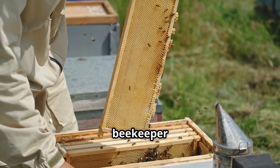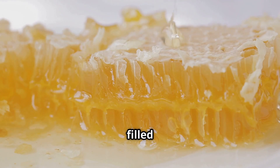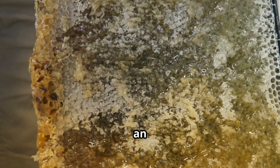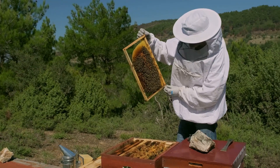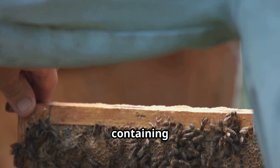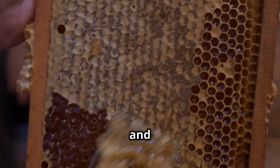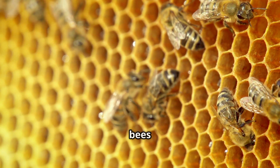Once the bees are calm, the beekeeper carefully removes the wooden frames from the hive. Each frame is packed with hexagonal honeycomb cells filled with thick golden honey and sealed with beeswax. Some beekeepers use a soft bee brush or an air blower to gently move the bees away. In a typical Langstroth hive — one of the most common beekeeping structures — the beekeeper lifts each frame, inspects the honey's readiness, and places fully capped frames into a collection container, leaving uncapped frames behind.